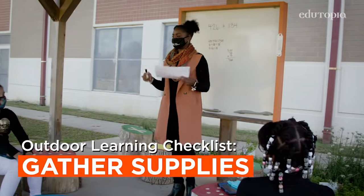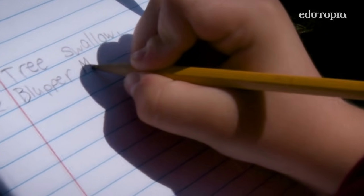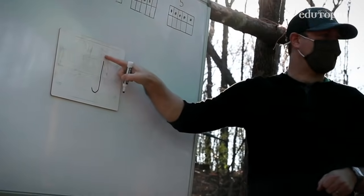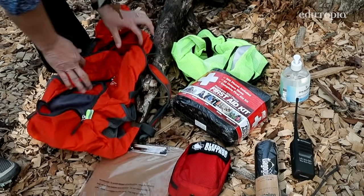Schools don't need special supplies to go outdoors. Those basic things could be a sharpened pencil and a notebook. You can add five-gallon buckets, whiteboards, clipboards, hand sanitizer, and first aid kits.